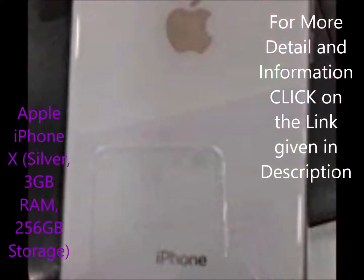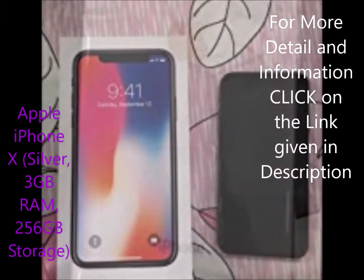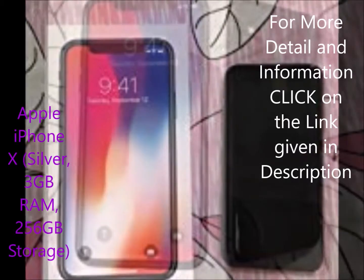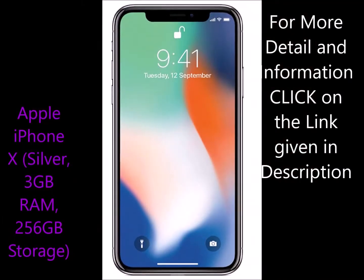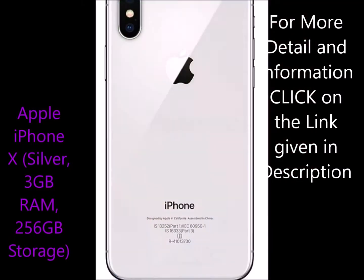Pro 1: The A11 Bionic processor is blazing fast and coupled with 3GB RAM, you will never have any issues with any of the heavy duty tasks you throw at it. Pro 2: Screen Resolution — Super Retina HD — and the contrast ratio makes the viewing experience breathtaking.